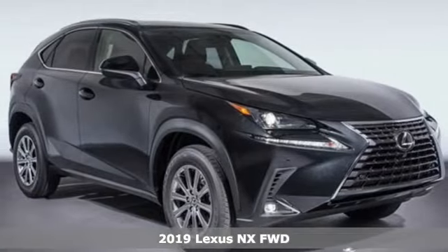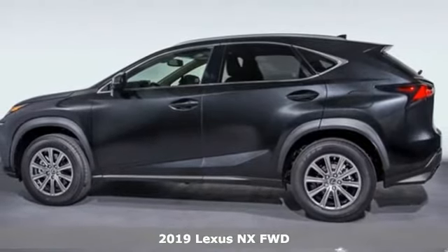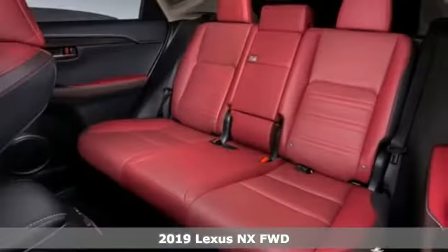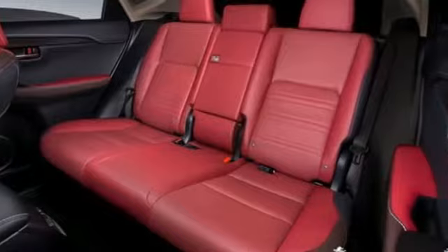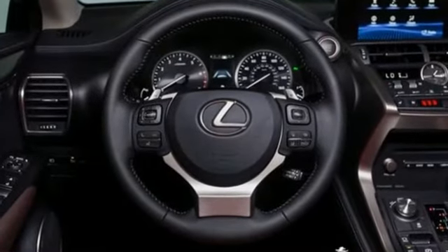It's the new 2019 Lexus NX. This is the crossover for any urban adventure, thanks to a turbocharged engine, aggressive exterior design, and an interior built around you. You'll look forward to every drive with features like these.